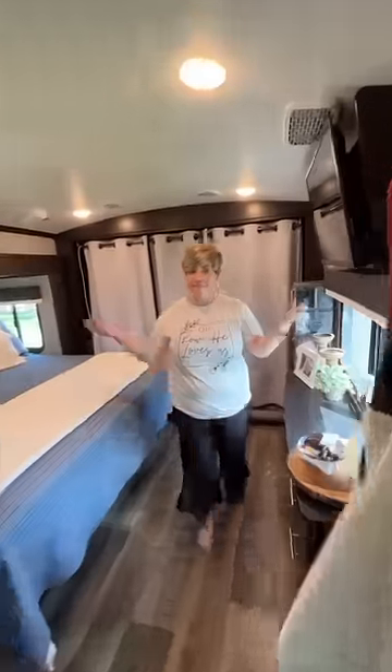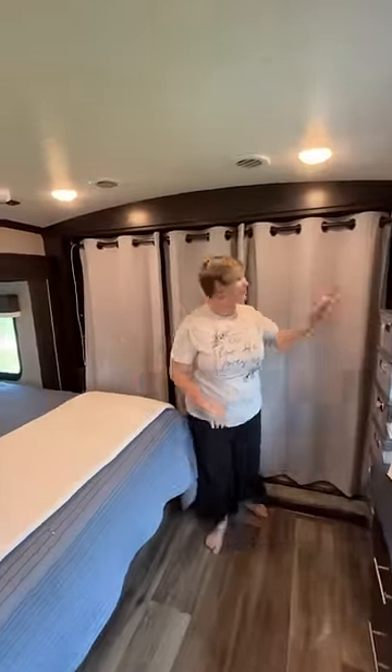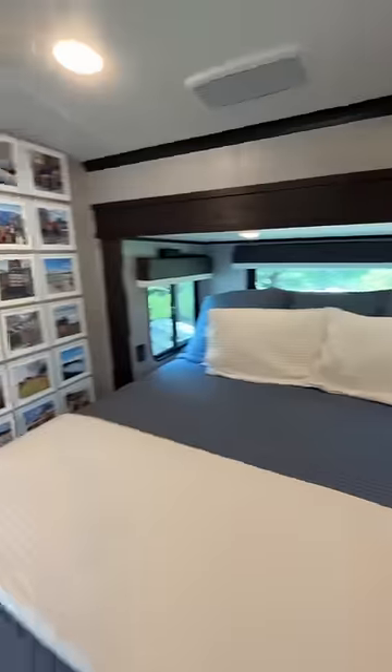And lastly, the master bedroom at the nose of the RV. And there we go, my favorite feature of the bedroom. Thanks for tuning in.